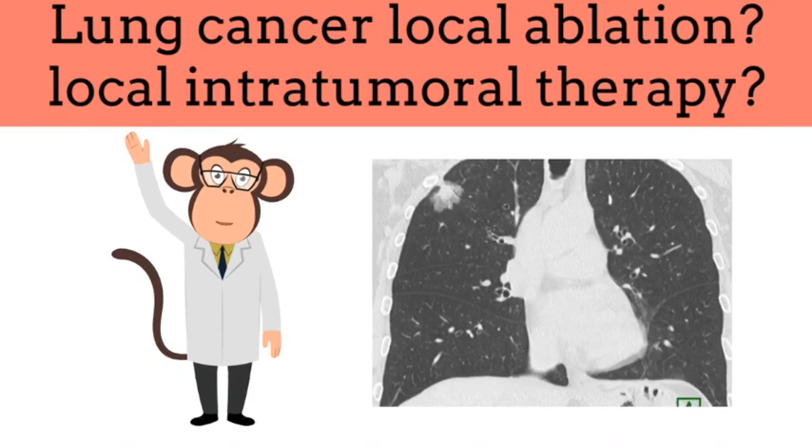Local cancer treatments — specifically local tissue ablation — with the help of robotic bronchoscopy's precision to reach peripheral lung nodules has been a very exciting and promising topic. Hopefully after 2023 we will have more data on this kind of treatment.